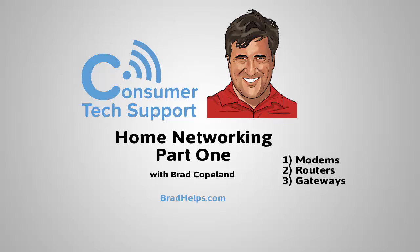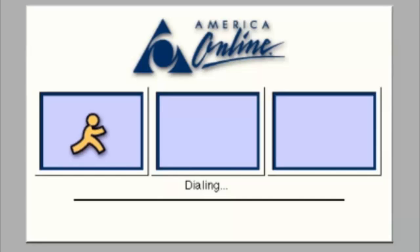Welcome to Home Networking, Part 1. This time we're going to cover modems, routers, and gateways. Let's start with the modem.